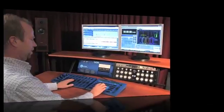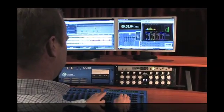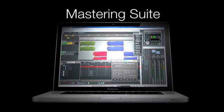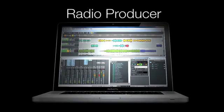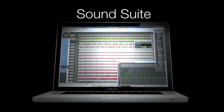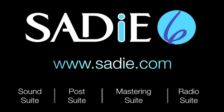SADY V6, possibly the most powerful high-end DAW of the last 20 years, has just gone native. SADY V6 now comes in four powerful versions with unparalleled workflow speed, including the market-leading SoundSuite. SADY V6 — the best just got better.